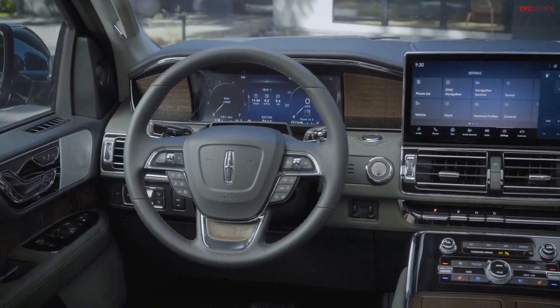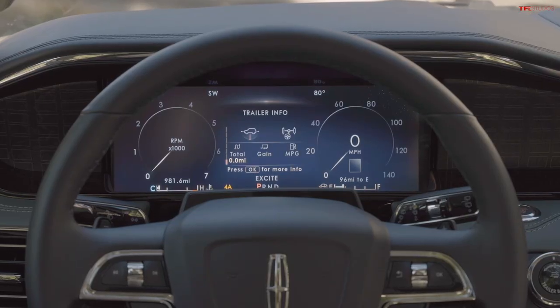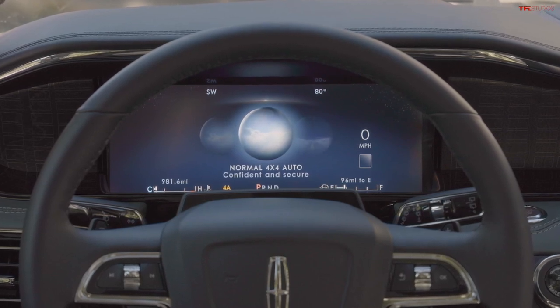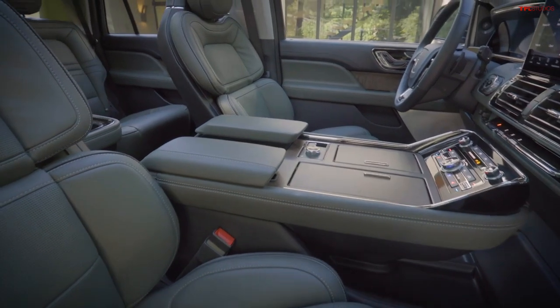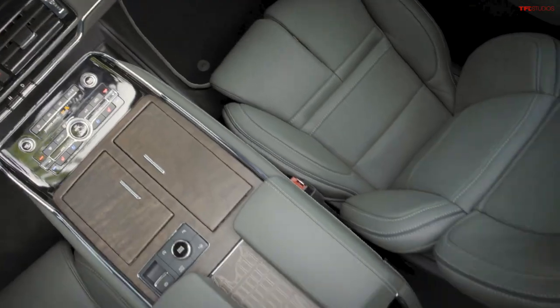It harks back to the Ford of old where classic cars had push-button transmissions — people hated them — but the manufacturer decided to bring them back and make them hoity-toity. This is why American luxury is big: spacious, comfortable, luxurious, but unintuitive. Push-button transmissions: unintuitive. Okay, keep going about the new Navigator.